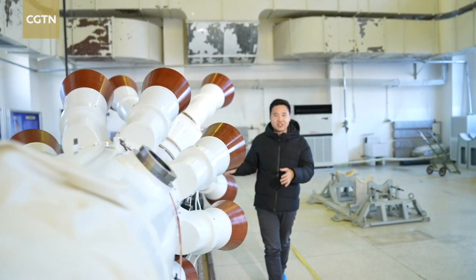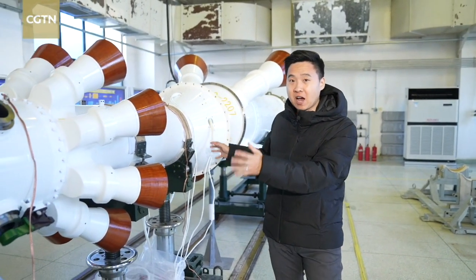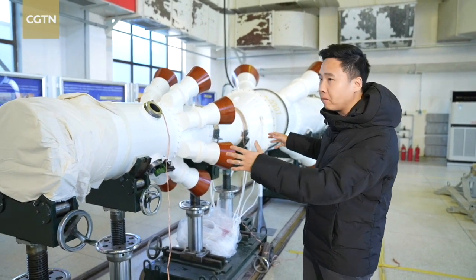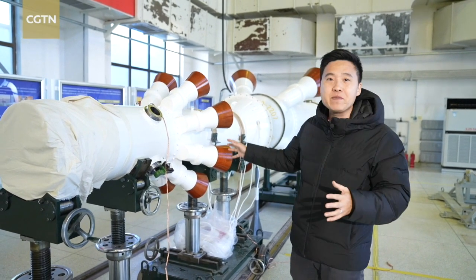We are now at one of the assembly buildings at Jiuquan Satellite Launch Center. This is a real escape tower now standing by for the Long March 2F Y-16 rocket. It's only the main part, but the total length of this escape tower is over 8 meters.